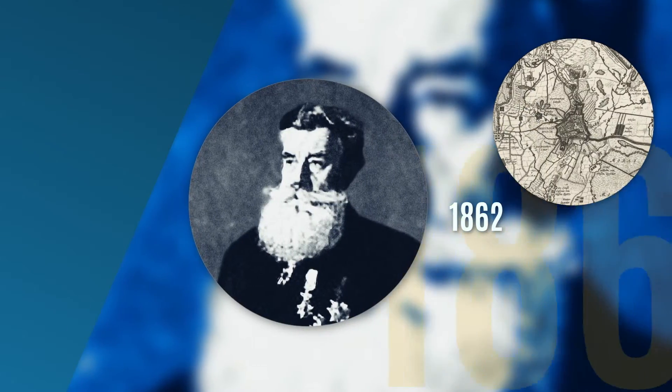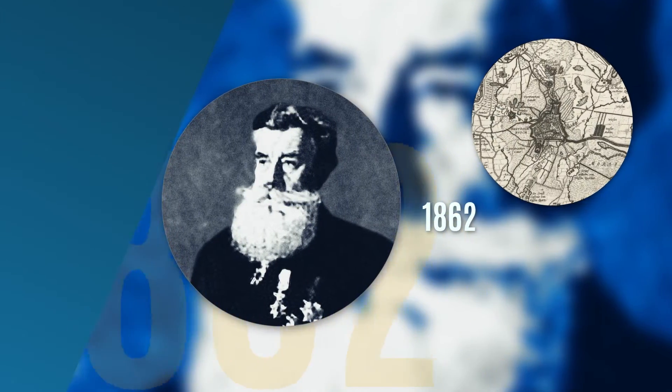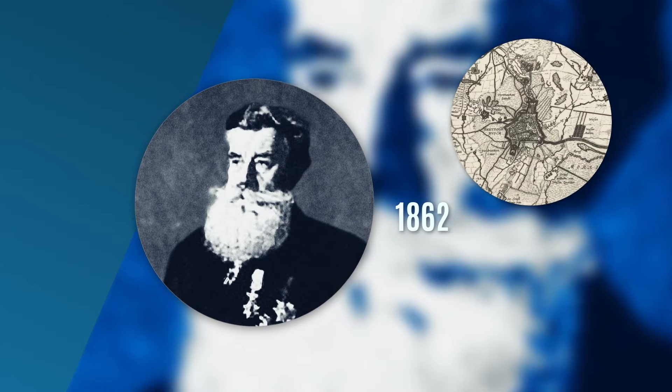All the technical solutions that we have. 1862. AF Smulders sets up a machine factory and an iron foundry in 's-Hertogenbosch.